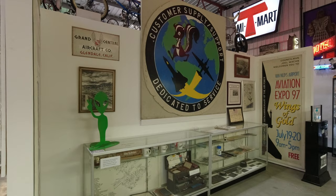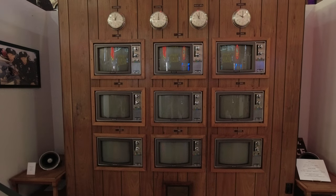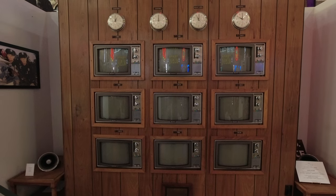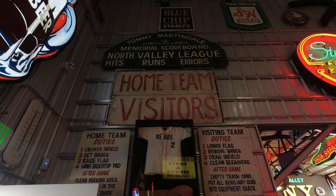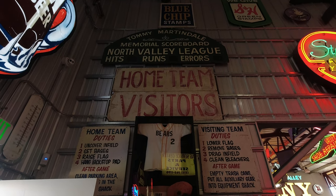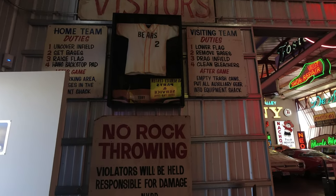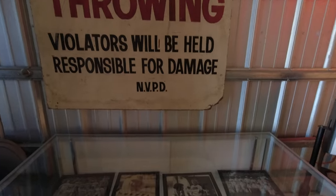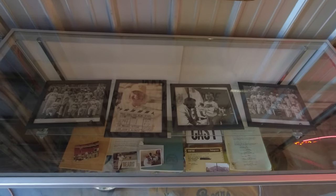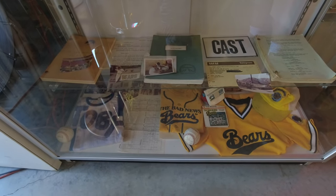There was also an exhibit on the military in the San Fernando Valley. And of course, being so close to Hollywood, there was a lot to do with television and film. Being a huge baseball fan, one of my favorite exhibits was seeing the actual signs from the field from the movie The Bad News Bears. Outside of the field signs, they had a lot of other memorabilia from the movie as well, including autographed photos, scripts, signed baseballs, and even some uniforms.